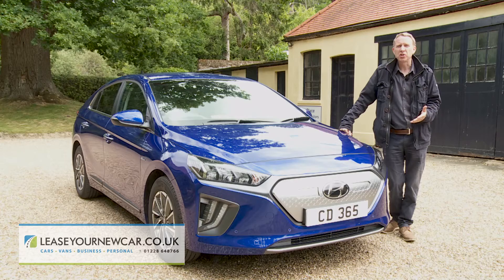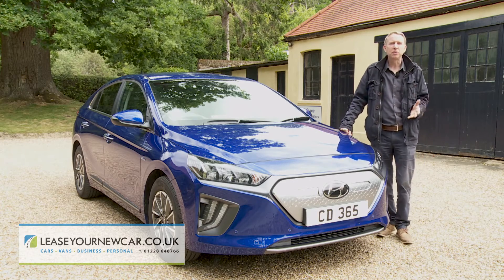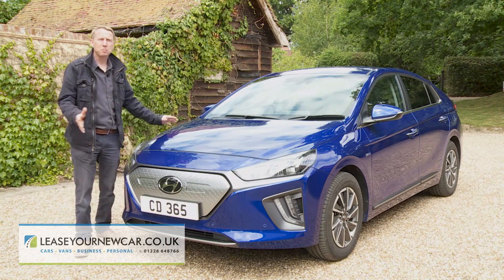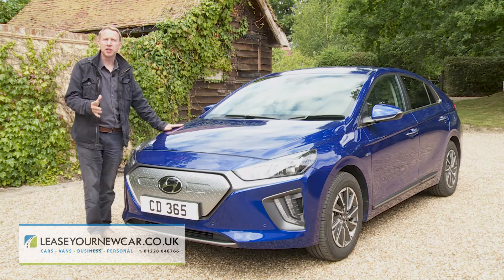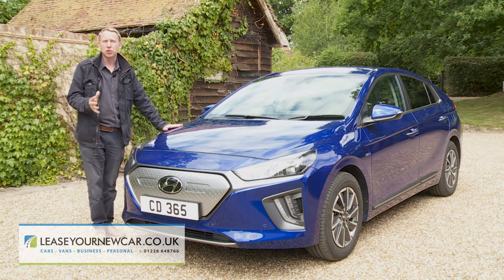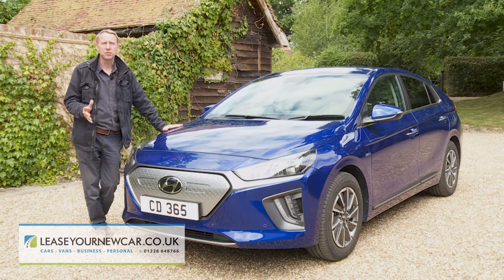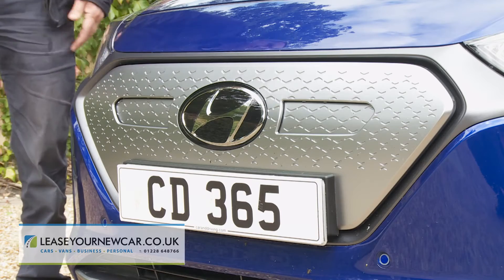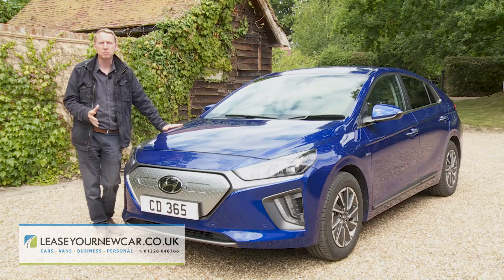This Hyundai challenges the eco-motoring status quo in lots of ways, and exterior design is another of them. On this battery-powered full electric variant, a front grille isn't of course needed — not for cooling anyway. We'd argue that it is required for stylistic reasons, the battery-powered version being saddled with a rather ugly blanking panel that can be ordered in a choice of grey shades or in polar white.